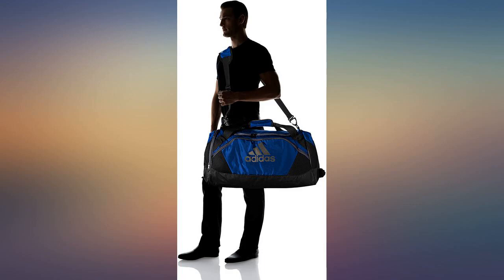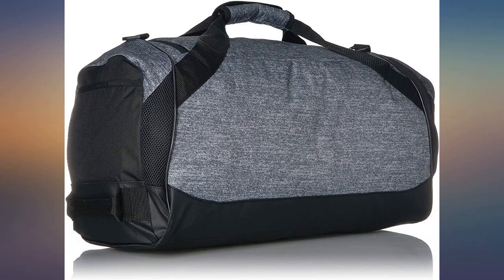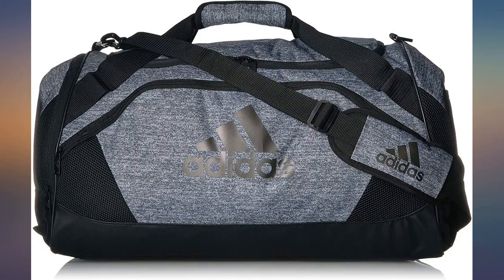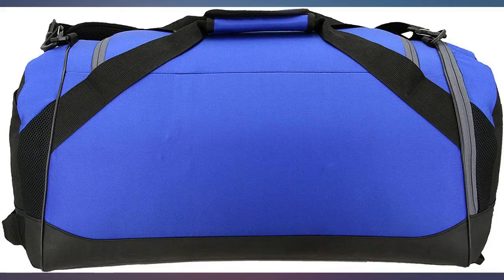This bag holds a ton of stuff in a meaningful way. I carry a weightlifting belt, shoes, blender bottle, knee wraps and sleeves, and I never managed to lose my phone or keys in the bag. Absolutely love this bag.